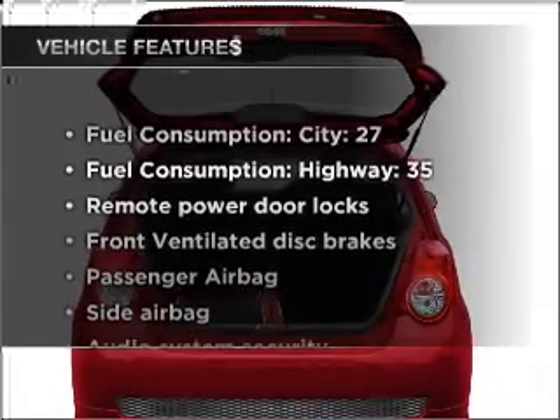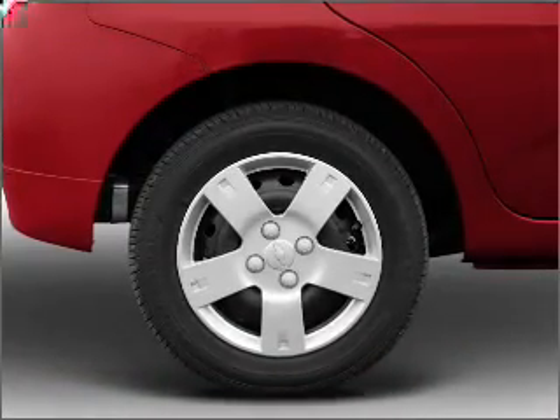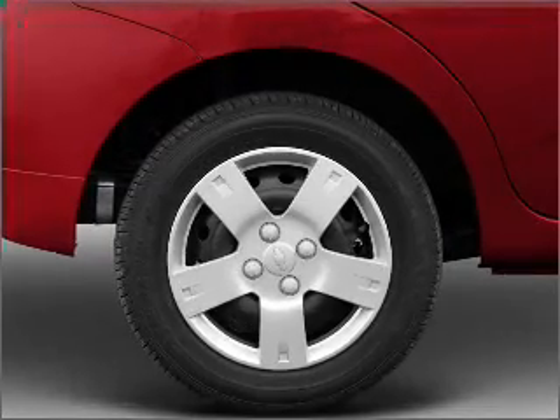plus enjoy these notable features that are included in this vehicle: power door locks, power steering, and adjustable tilt steering wheel. Call today to schedule a test drive.